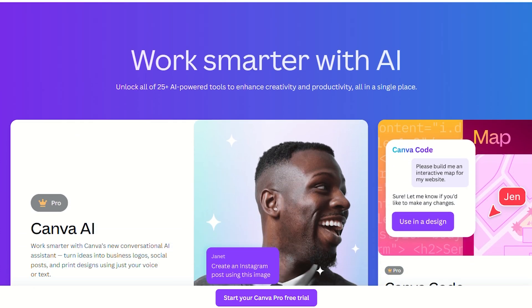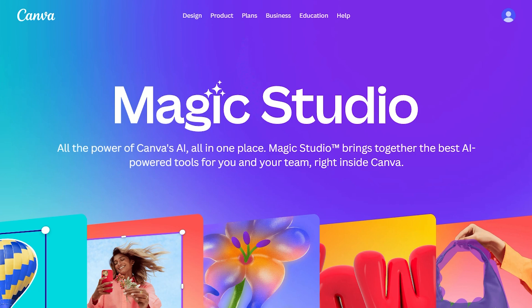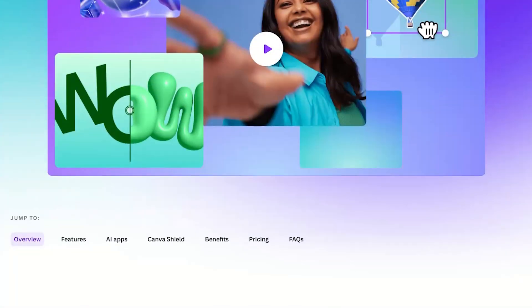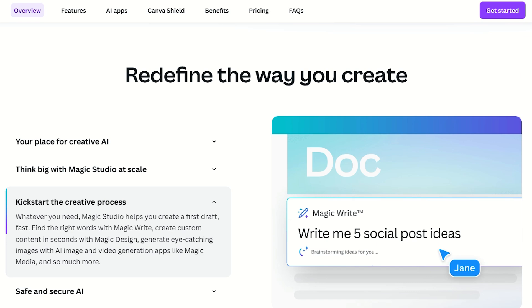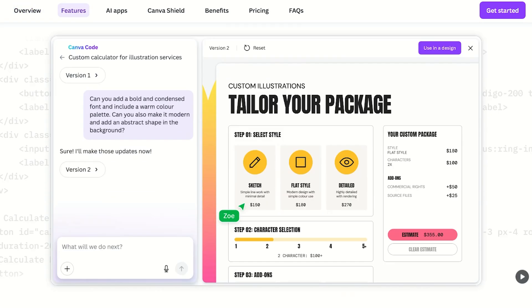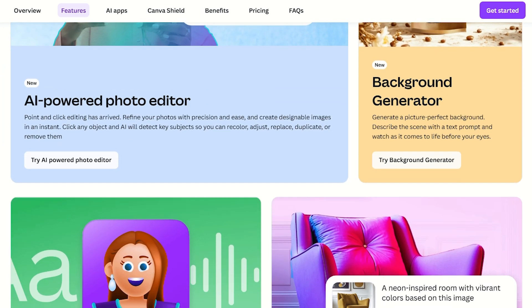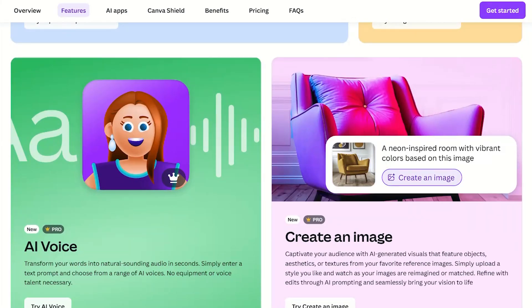The Magic Studio AI tools are where things get interesting. Background removal that actually works without leaving weird pixel artifacts around your subject's hair. Magic resize that transforms your Instagram post into a LinkedIn banner without everything looking like it went through a digital blender. And magic eraser that removes unwanted objects — like your ex from vacation photos.